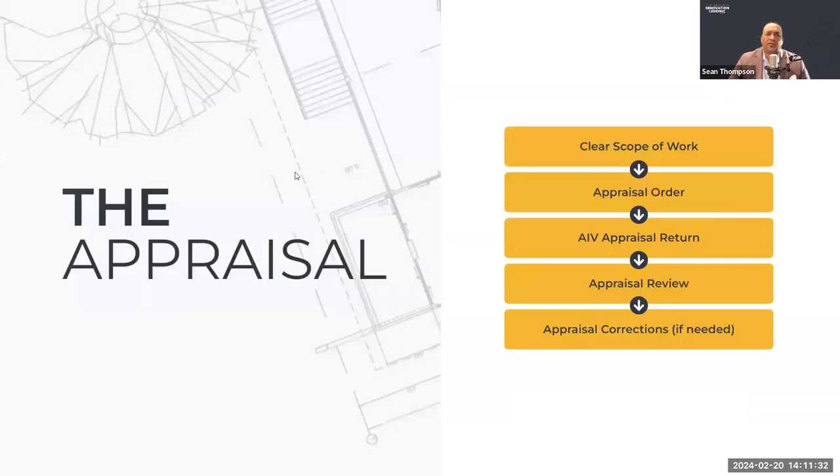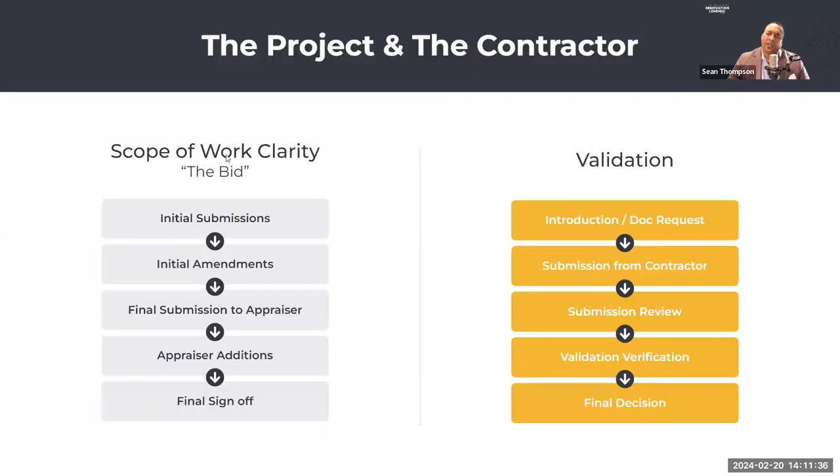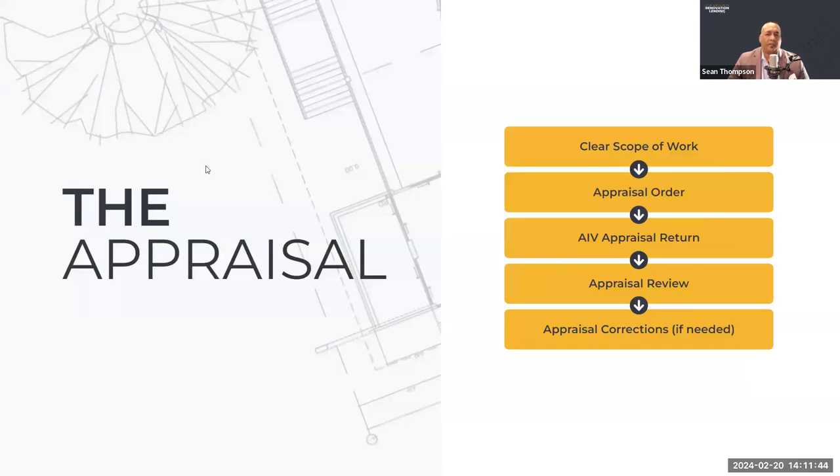The appraisal track is really important. The scope of work clarity needs to have been completed before we start the appraisal. Not having a clear scope of work before the appraisal is ordered is one of the biggest mistakes I see originators make. My adage is: sacrifice a day or two upfront to get this solidified, and it'll save you weeks on the tail end of back-and-forth. The sooner you have a clear scope of work before ordering the appraisal, the better off your transaction is.